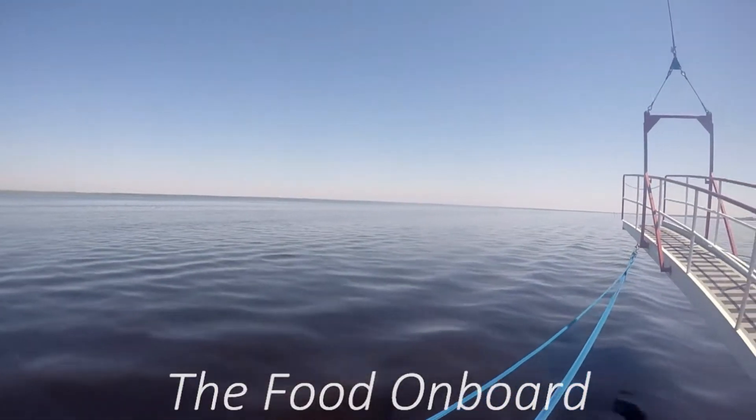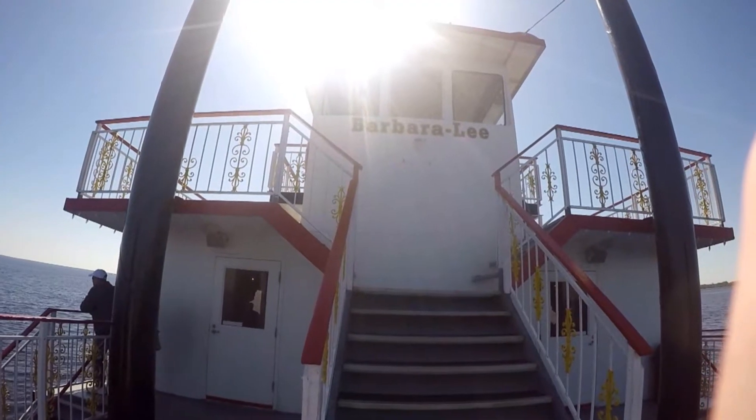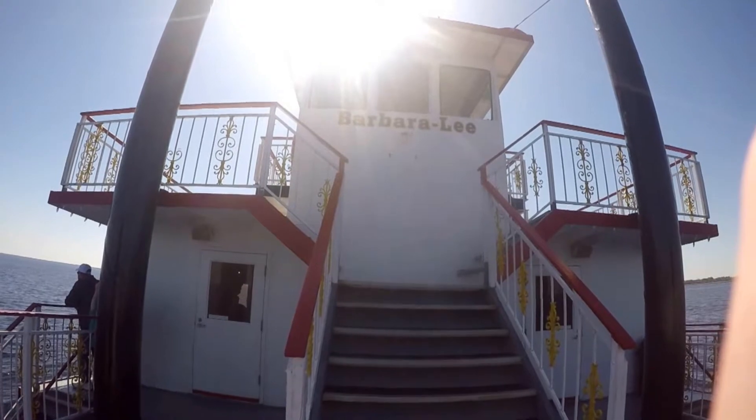One of the big parts about going on this cruise is having a meal on the ship. The meal is included — all the food on the menu is included.